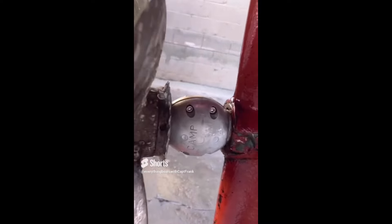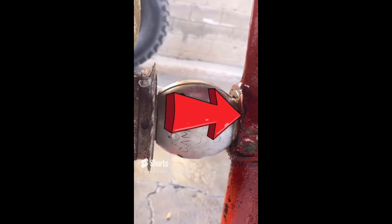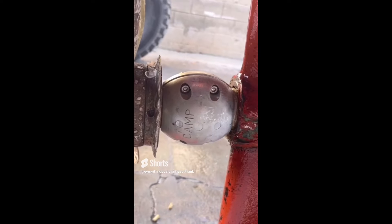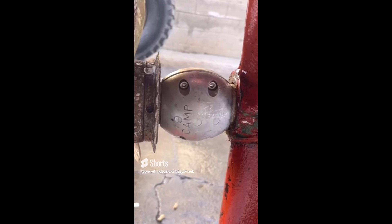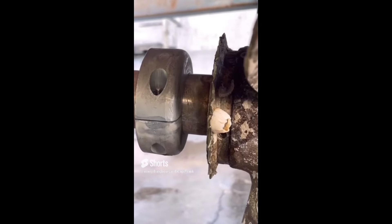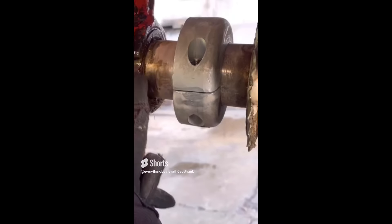Here we have a case where the improper style of sacrificial anode has been installed. The end of the sacrificial anode is blocking the stern tube, which restricts water flow to the cutlass bearing. This could cause it to overheat and possibly start to damage or score the shaft. This is the type that should be installed because it allows plenty of water flow to the cutlass bearing.